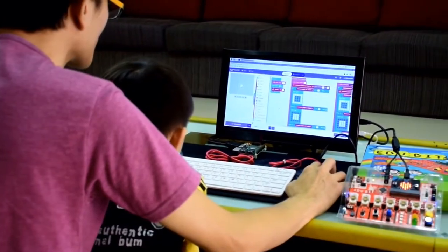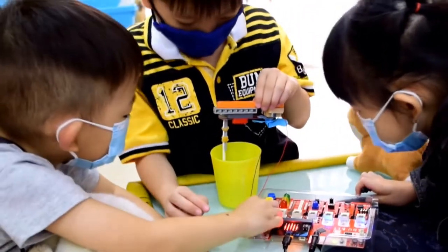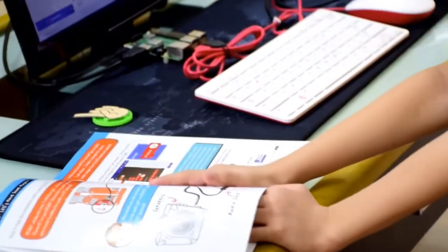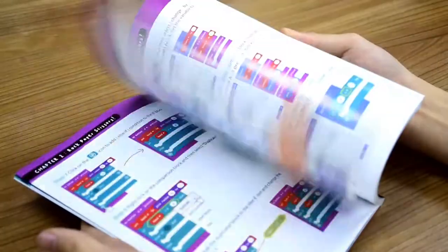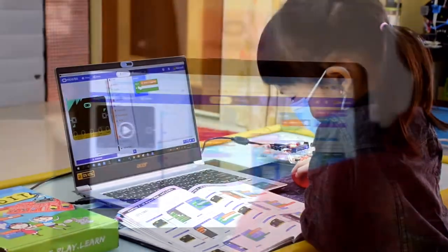EduBeat is specially designed to be kid and beginner friendly with educational content and lots of fun factors to keep children engaged. It comes with a guidebook written in simple language, with a generous dose of graphics, so even young children can easily follow along on their own.